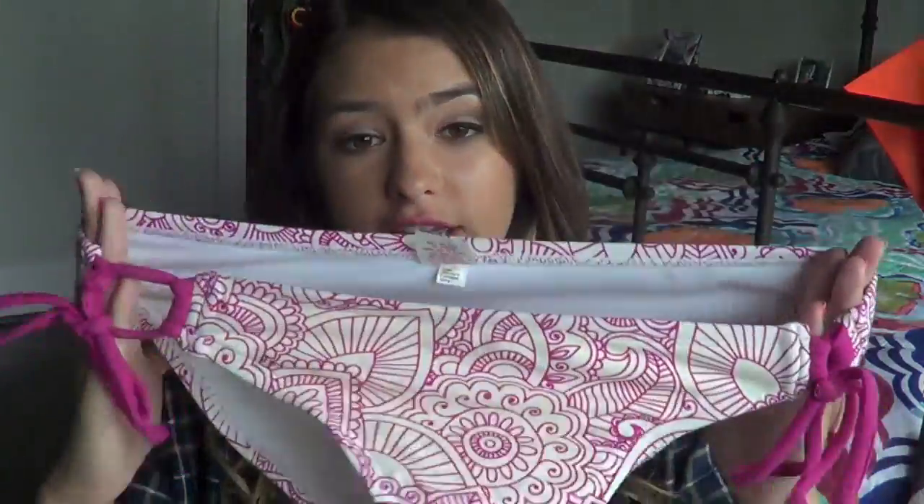This next bathing suit bottom - I'll be honest with you, I really don't know why I bought it. Actually I do know why - it was $4, so I was like hey why not. And I regret it because I really don't wear it. It's from Target - it's just purple and white and I barely ever wear it.